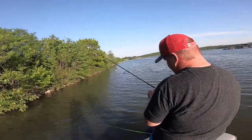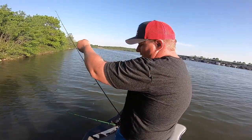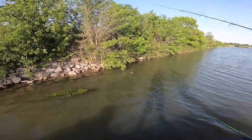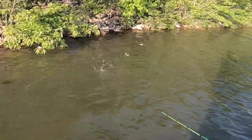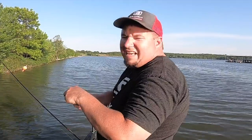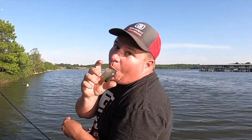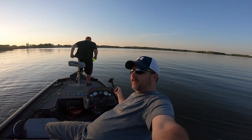First try with the crappie setup. There he is. It's been about an hour and a half. We've caught about 20 more bluegill. Guys, let me know in the comments if you want to see us catch them bluegill the way we catch them. Leave a comment down below, let me know, because we do catch a lot of bluegill.